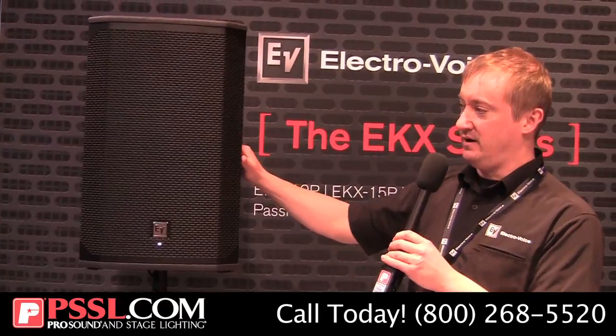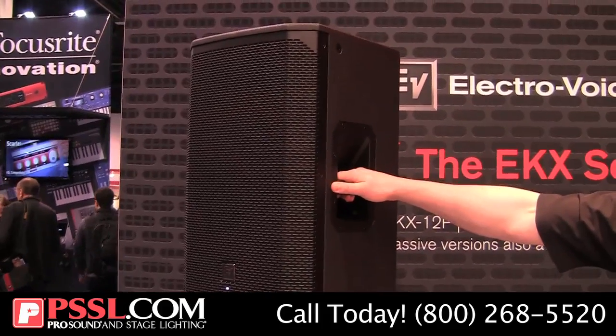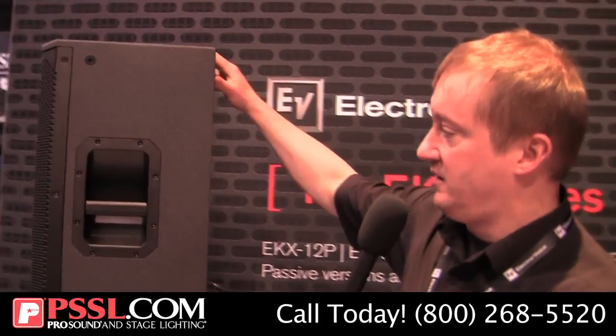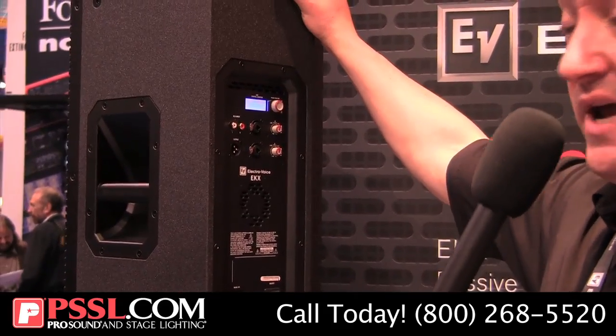This is our upper mid-price point offering. Let's take a look at the enclosure — award-winning industrial design, robust and ready for the road. Durable EV coat covering, rigging points so you can install this system. Let's turn it around. All the hardware, everything designed from the ground up by EV.